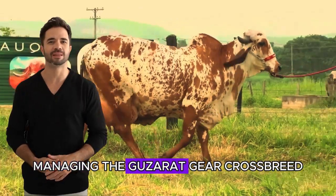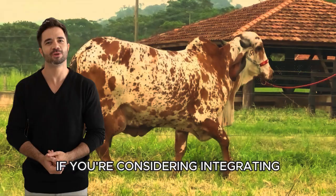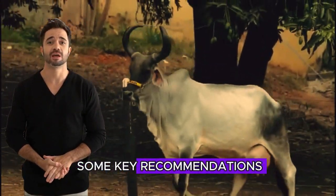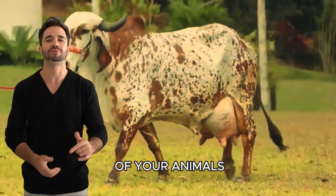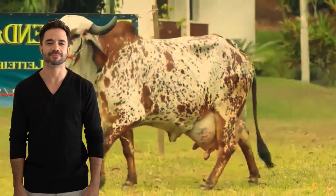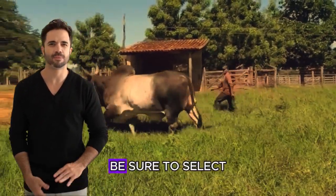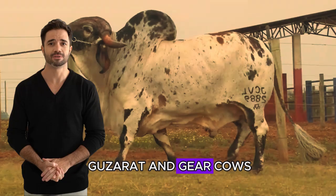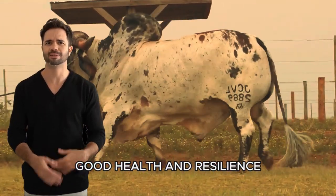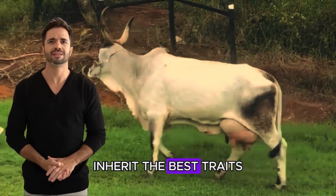Managing the Guzarat Ghir crossbreed — key recommendations for ranchers: if you're considering integrating the Guzarat Ghir crossbreed into your herd, it's important to follow some key recommendations to maximize the potential of your animals. Selection of the best specimens: to achieve the best results, it's essential to start with quality animals. Be sure to select Guzarat and Ghir cows and bulls with a proven history of high milk production, good health, and resilience, to ensure that the hybrid offspring inherit the best traits from both breeds.